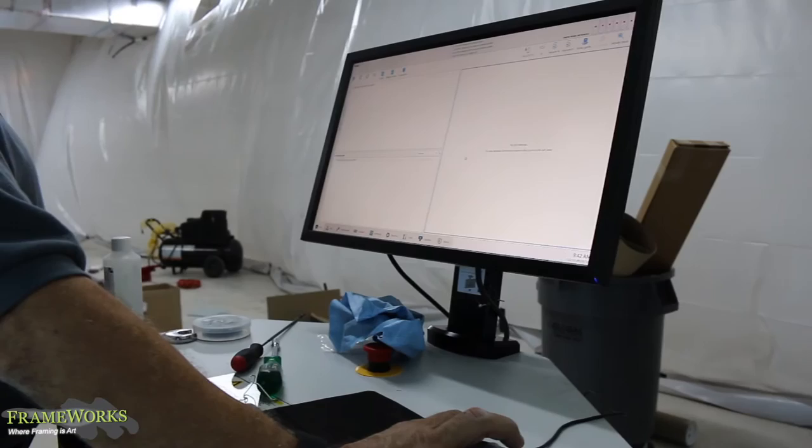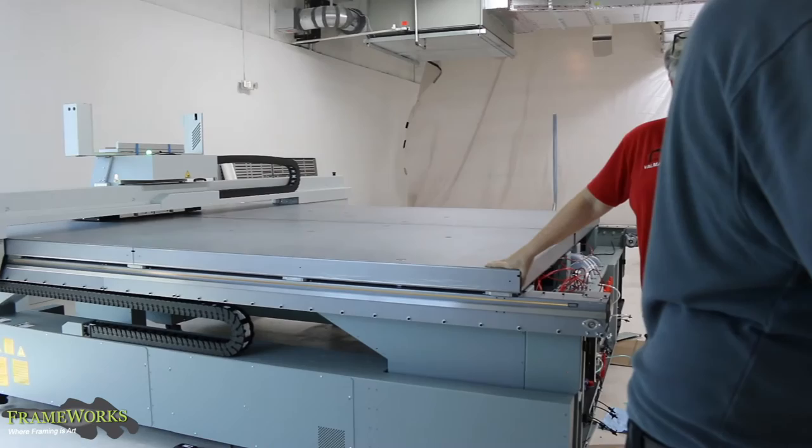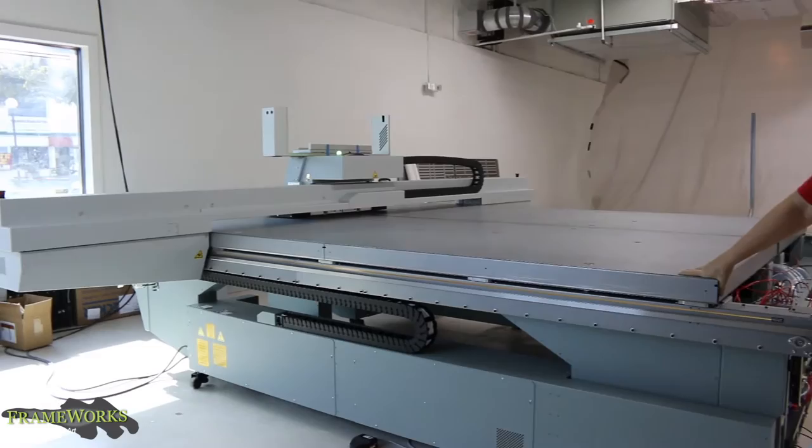It's going to allow us to print on virtually any material we can think of — that's five feet by seven feet by two inches deep — so we're super excited about the whole new world of creative things we can make.